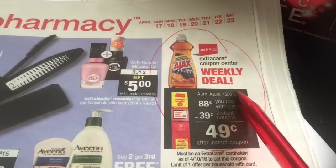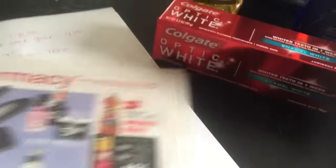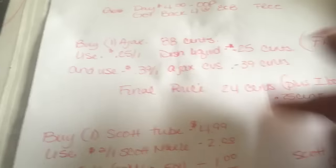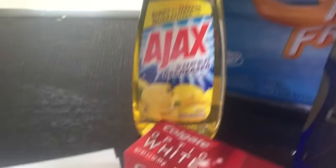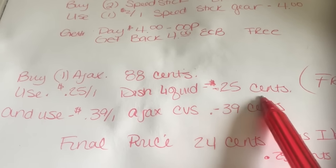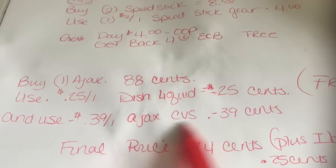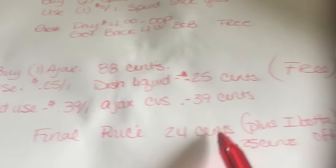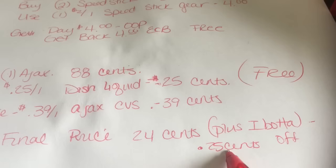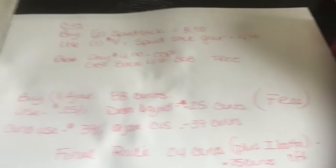The Ajax this week is 88 cents, and then they're going to give you an instant coupon which makes it 49 cents. That's a great deal, but we can do better than that. It's the 12-ounce bottle. In the paper we got an extra 25 cents off — you're going to use that coupon along with the CVS app coupon for 39 cents off, which brings it to 24 cents. But there's an Ibotta for 25 cents off any dish detergent 10 ounces or more, which makes it free.